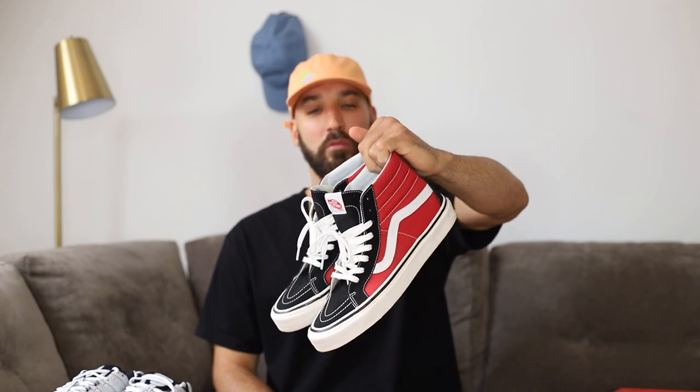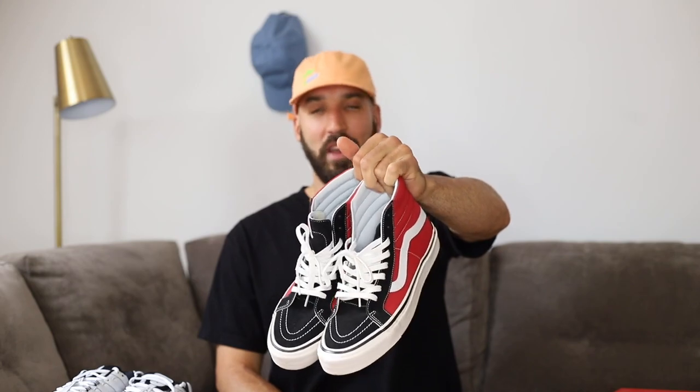I've also gotten plenty of Vans on sale. I think these retailed for around $80 or something but got them on sale. Vans all day — I'm sure other people are going to be suggesting Vans: skate highs, Eras, Old Schools.